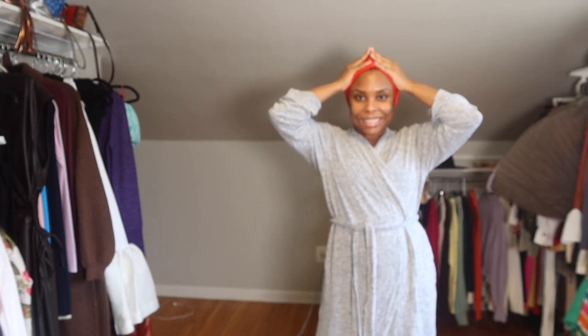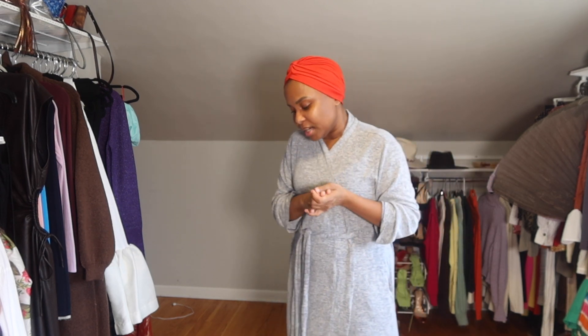Now we're going to move on to the accessories. Can we talk about how I stayed in my robe thinking I was going to try things on — but no. Let's talk about accessories: hats, sunnies, bags, shoes. The way you accessorize an outfit can absolutely make or break it. Because you could have a bum outfit on if you accessorize it the wrong way.